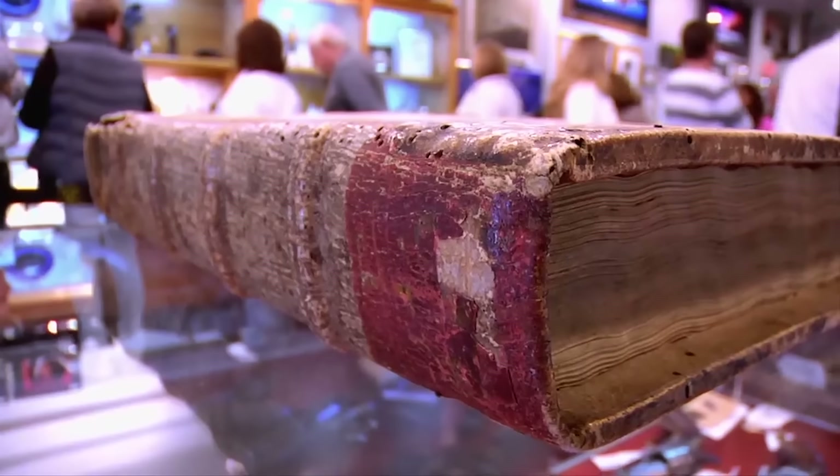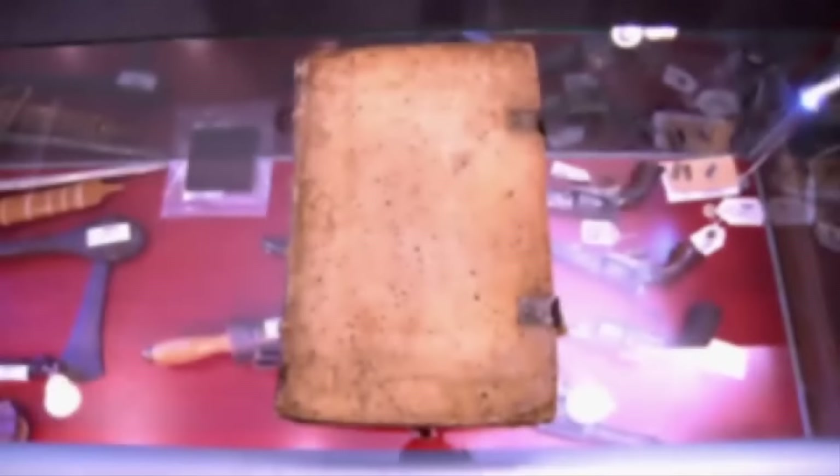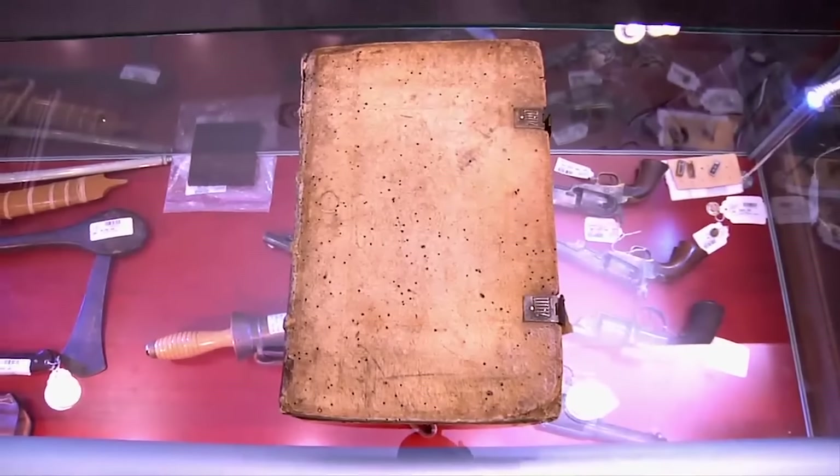So what do we got here? This is a very special book. It's called an incunable. It was printed in 1484, one of the oldest printed books. Just what we need, Rick, another old book. We sell old books. It's part of our job. It's part of our business.